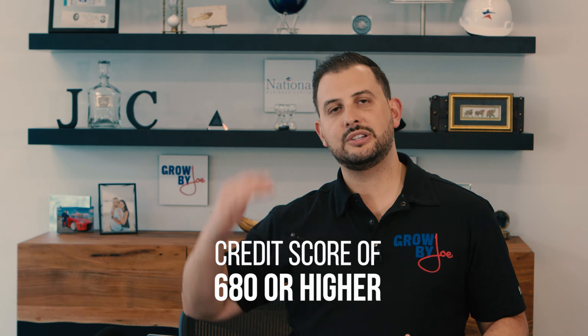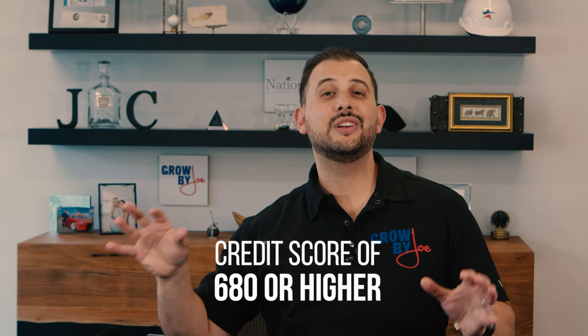A few things to understand about equipment financing or commercial vehicle financing: it's actually pretty easy because we're using the commercial vehicle as collateral. If you've got good credit — a credit score of 680 or higher, 700 or higher — there are multiple commercial vehicle and equipment financing lenders that will finance up to $150,000 with only an application, good credit, and an invoice or rough purchase price of the equipment you're looking to purchase.